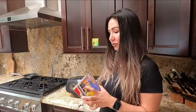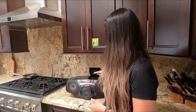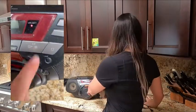So let me go ahead and show you how it works. For those of you who do not know what a CD is — Exhibit A. You simply place it inside the boombox in the CD reader, and you hit play.